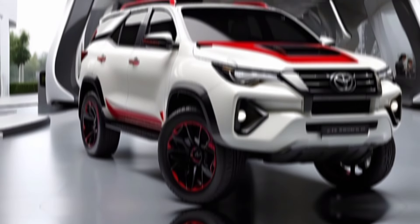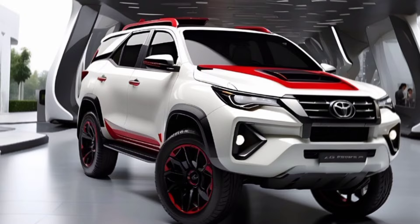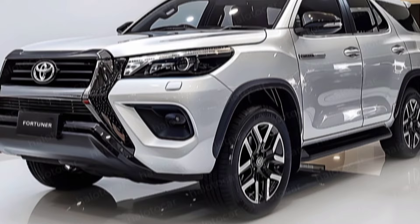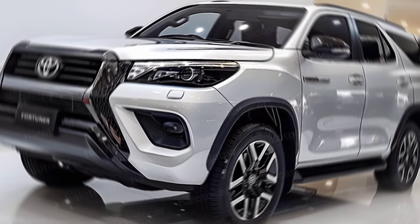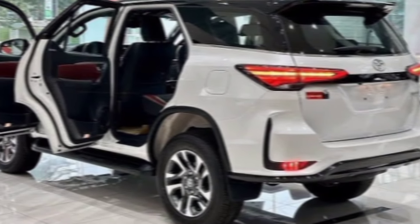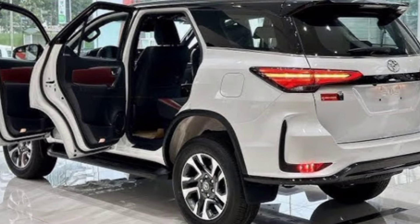Hey GearHeads, welcome back to the channel. Today, we're diving deep into the all-new, redesigned 2025 Toyota Fortuner. This SUV legend is back with a vengeance, boasting a fresh look, innovative features, and a powertrain built to conquer any terrain. So buckle up as we explore why the 2025 Fortuner might be your next adventure buddy.